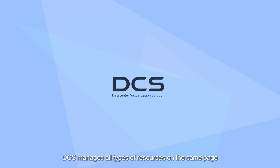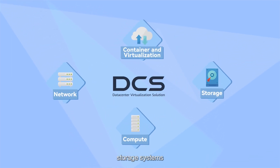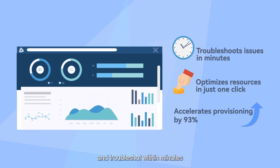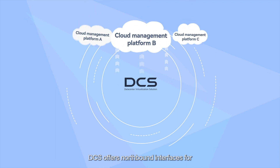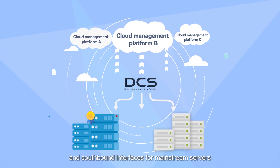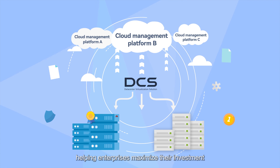DCS manages all types of resources on the same page. Virtual machines, containers, storage systems, servers, and switches can all be provisioned automatically and troubleshot within minutes. DCS offers northbound interfaces for cloud management platforms of other vendors, and southbound interfaces for mainstream servers and heterogeneous resources, helping enterprises maximize their investment.